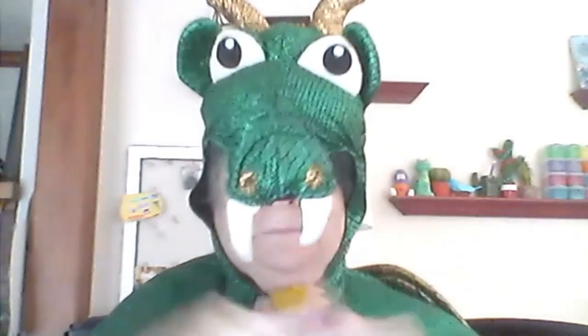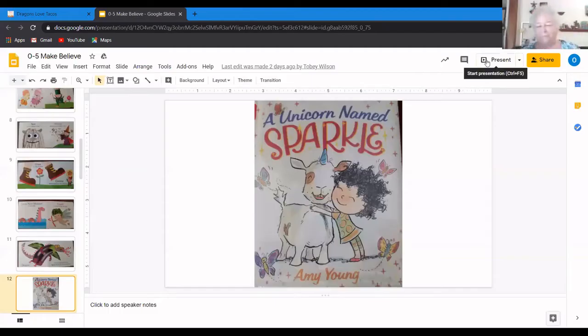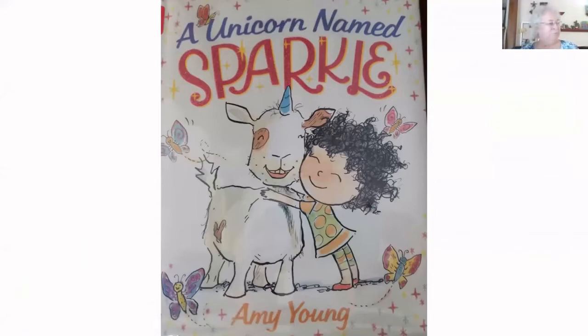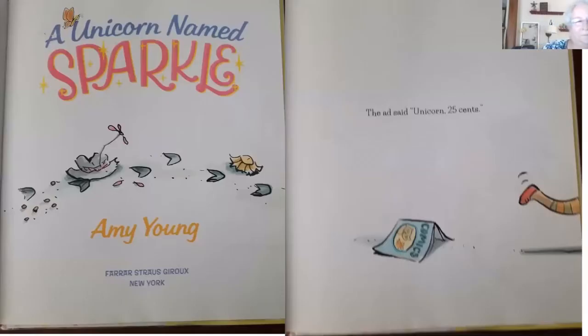That takes us to our next book. Miss Annette is going to do a quick costume change, and Olivia is going to read us our third book called A Unicorn Named Sparkle. This is A Unicorn Named Sparkle by Amy Young, published by Farrar Straus Giroux Books in New York.